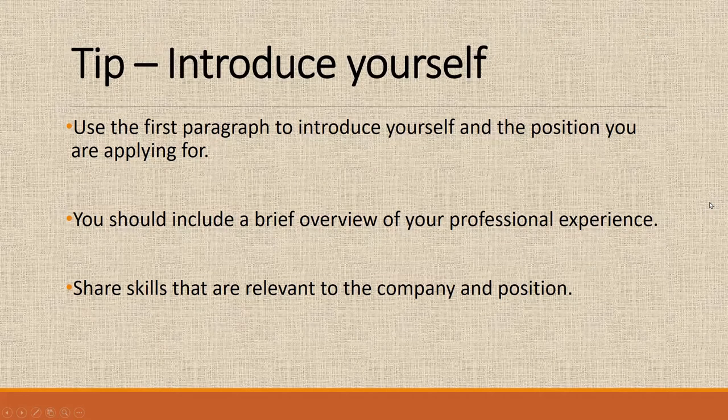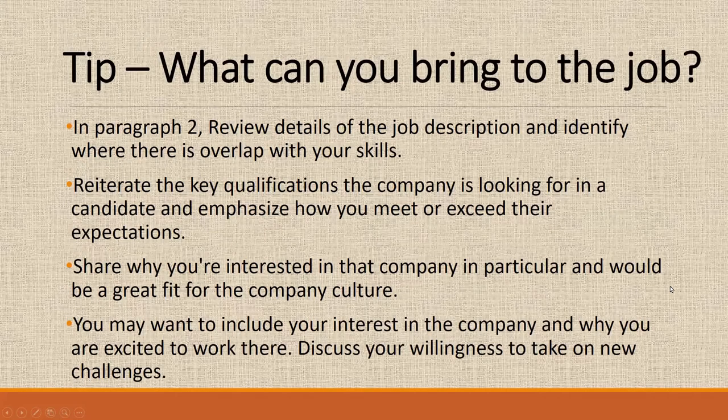In the first paragraph, you're going to introduce yourself and include a brief overview of your professional experience and the experience you bring to the company. In paragraph two, you're going to go over the details of the job description — this is where you align with the things listed on their job posting and demonstrate in your cover letter how you did this, comparing your past duties to what you'll be doing at the new job. You might also want to include why you're interested in the company, and if you don't have a ton of experience, discuss why you're willing to take on a new challenge.